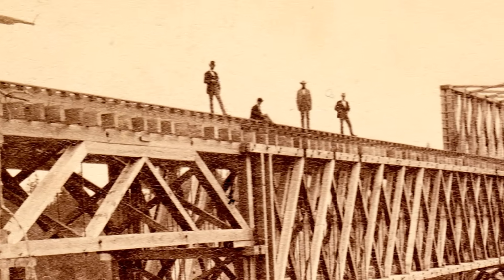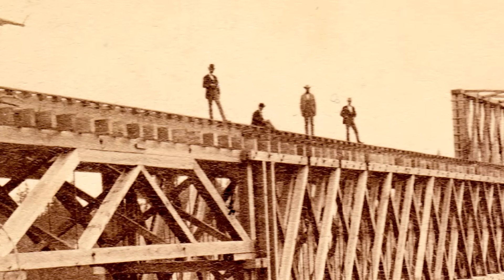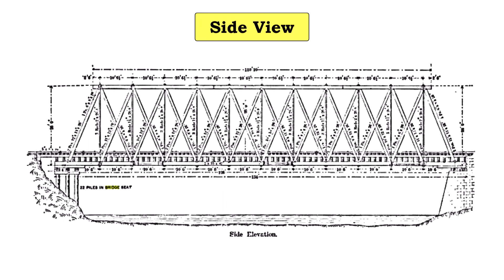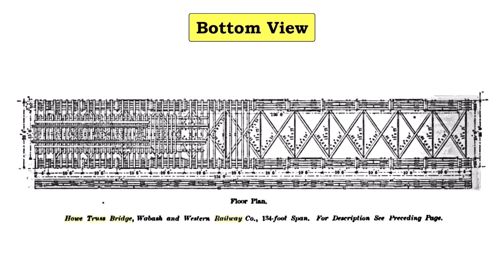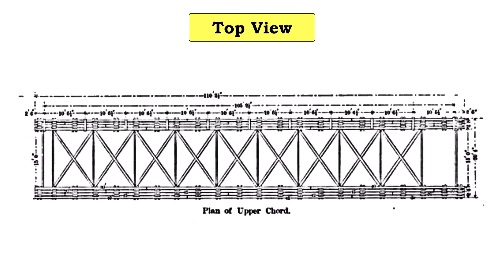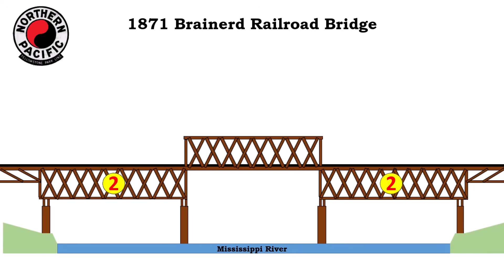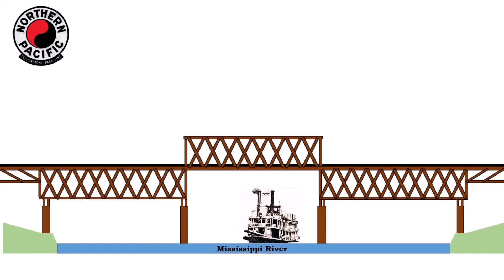Howe Truss Bridges were pretty much the standard in 1871. This image shows how these bridges appeared from the front, from the side, the bottom, and the top. The 1871 bridge had three main truss sections, each 140 feet long. Two of these truss sections were built under the track, while one was built primarily over the track. This design was to allow steamboats to pass underneath the bridge.